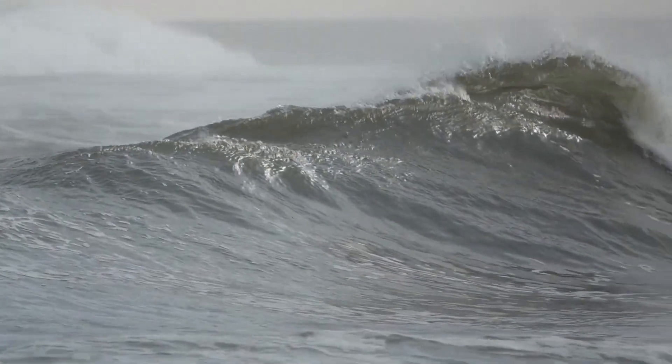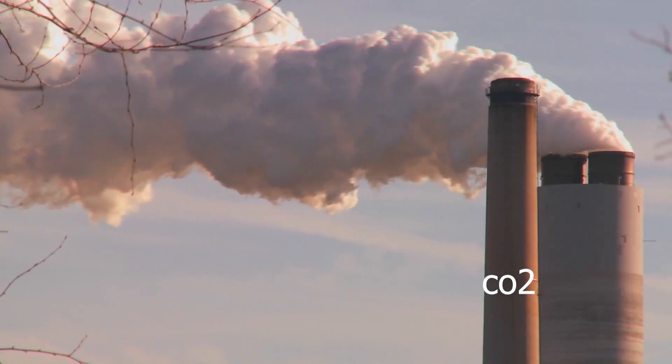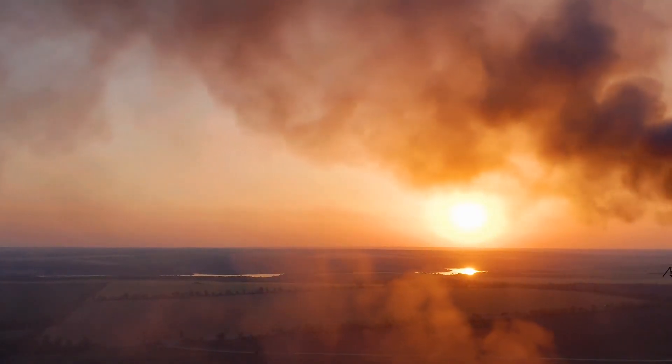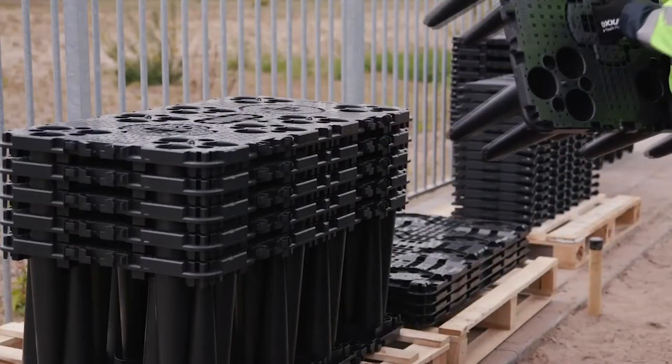Aquacel — ever wondered how we're dealing with the increasing number of typhoons and hurricanes in the Atlantic and Pacific Oceans? It turns out that the surplus of CO2 in the atmosphere is causing rising temperatures and energy levels that need to find a way out. And that's where Aquacel steps in: an advanced, controlled, lightweight design system that's making waves.